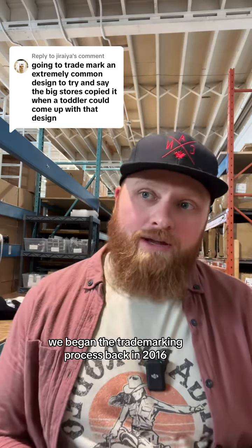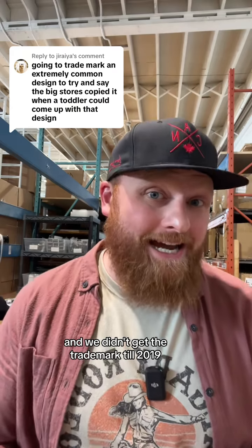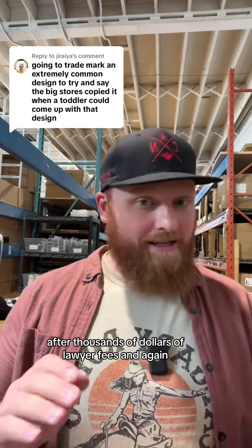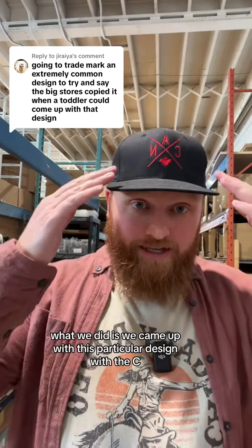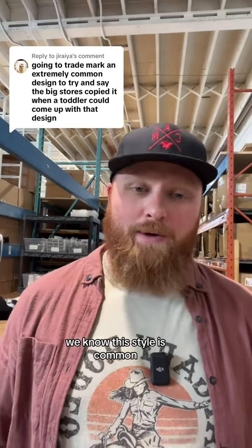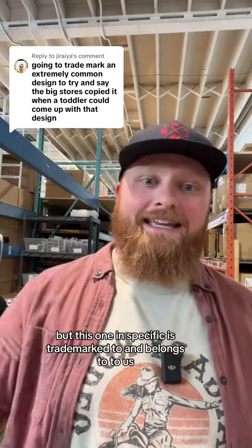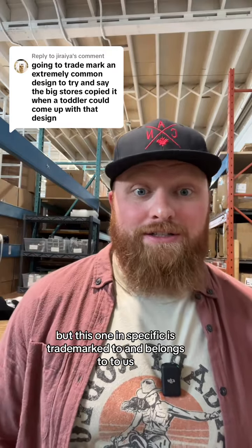We began the trademarking process back in 2016, and we didn't get the trademark until 2019 after thousands of dollars of lawyer fees. We're not saying that we came up with this style of design. What we did is we came up with this particular design with the C-A-N in those particular locations with the maple leaf underneath. We know this style is common, but this one in specific is trademarked to and belongs to us.